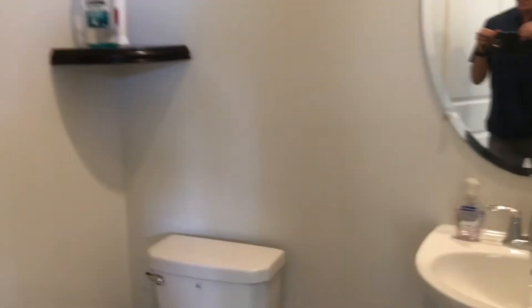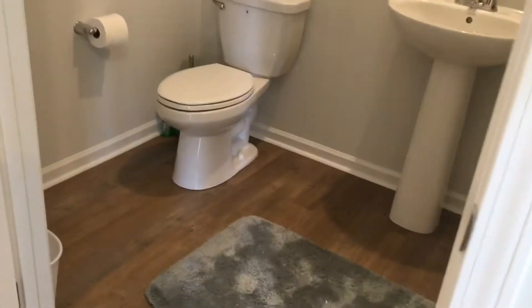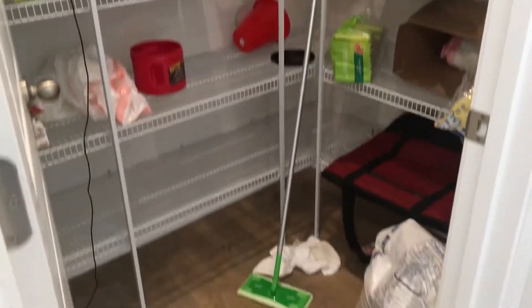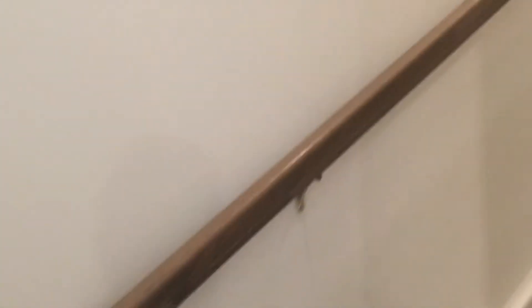Here is your half bath — the light comes on automatically. There's a large pantry right here next to the kitchen. Let's go check out the bedrooms upstairs — the other three bedrooms, I should say.